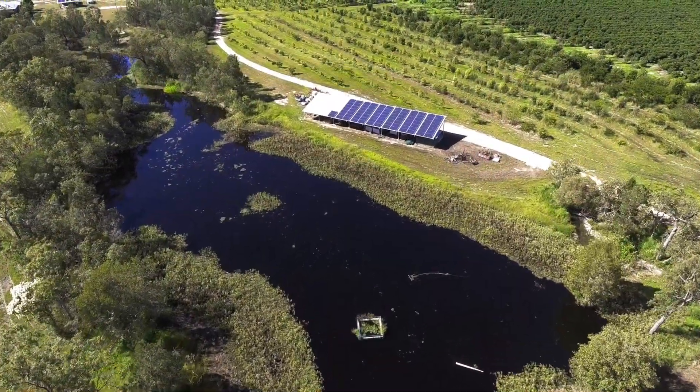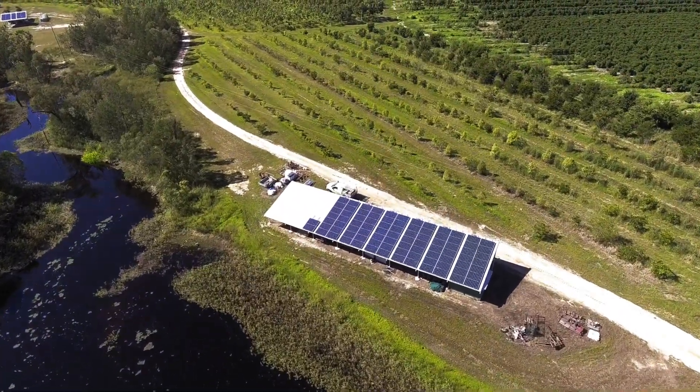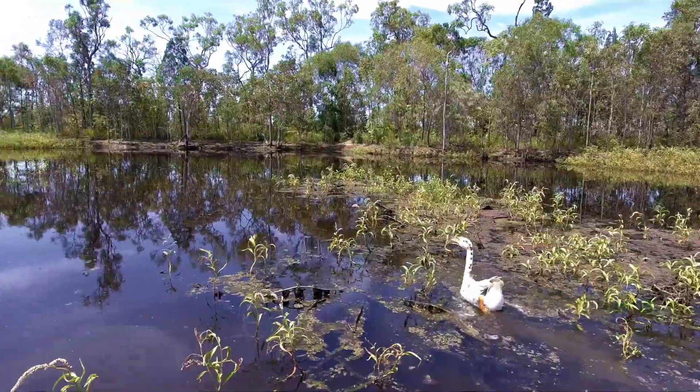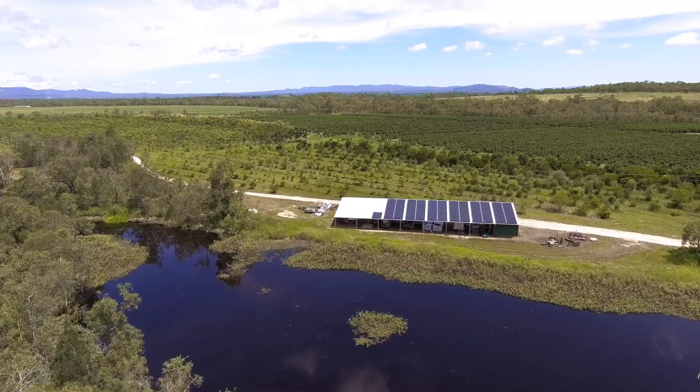The biggest energy user on the farm is the pumps. If you can negate the power that you use in your pumps, then you're on a winner. The main consideration is the power pumping the water out of the creek over the coffee trees.